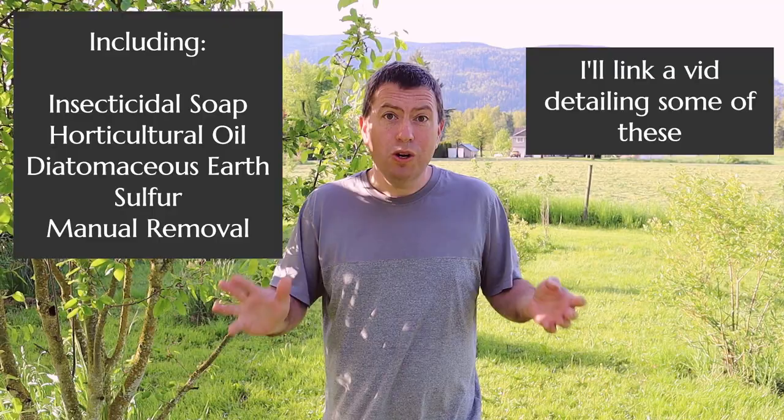Frankly, they're not all that hard to kill. There are lots of solutions including insecticidal soap, diatomaceous earth, or other common garden solutions that work really well getting rid of aphids. The problem is they reproduce so quickly that they kind of overwhelm those measures, and that's where the 'born pregnant' thing comes in. Those approaches of spraying pesticides or trying to exclude them from your garden really don't work when it comes to aphids.